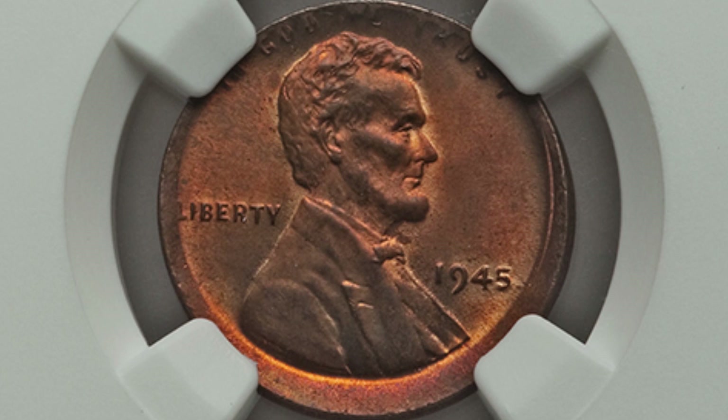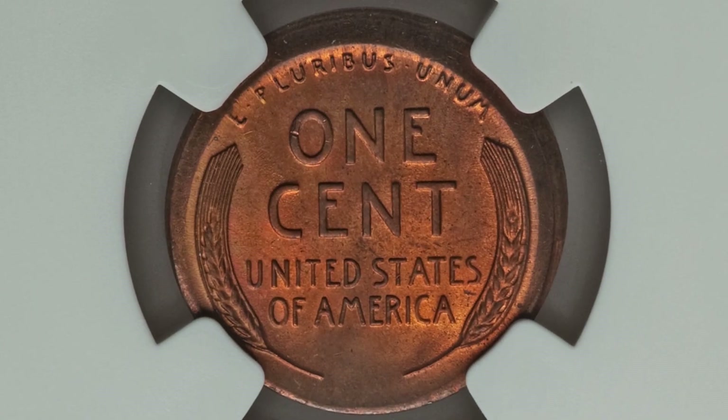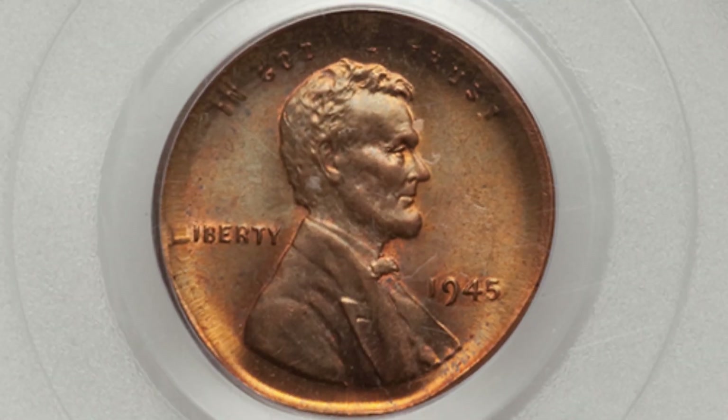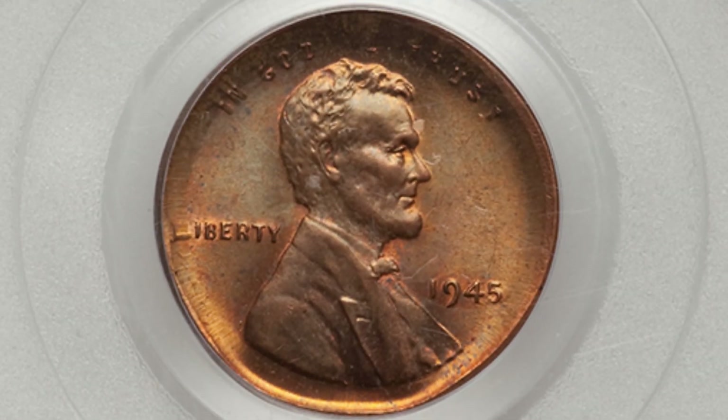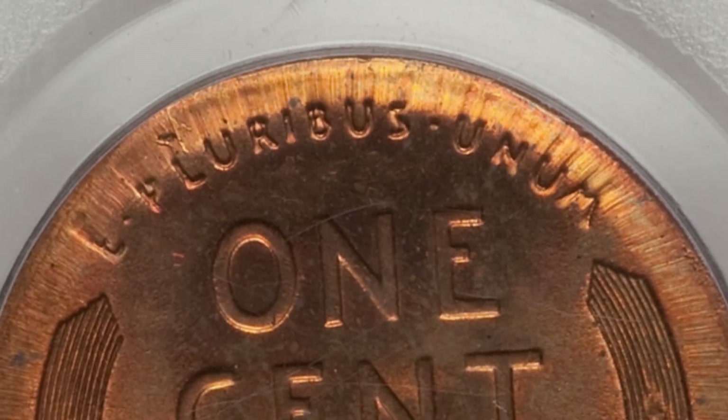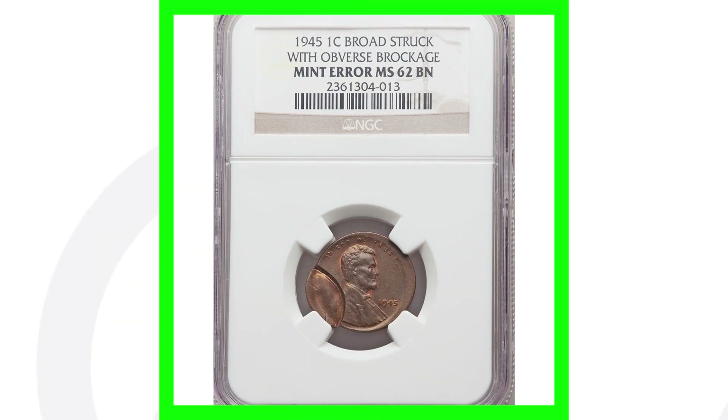Moving on to a 1945 wheat penny that was broad struck — this coin sold for around forty dollars. Nothing too valuable but still an awesome error you can always look for on all kinds of different coins. Here is another wheat penny from 1945 that was broad struck out of collar — this one sold for around seventy dollars, a little bit more than the forty. Again, always be on the lookout for broad strikes.